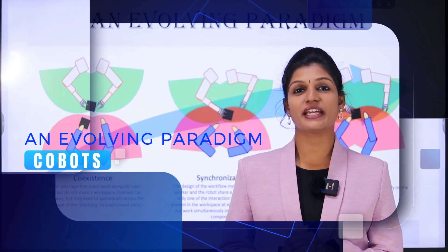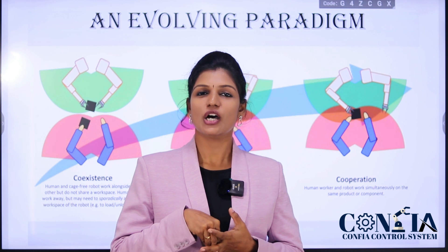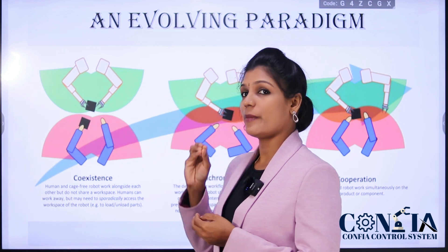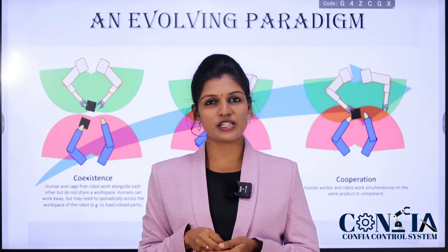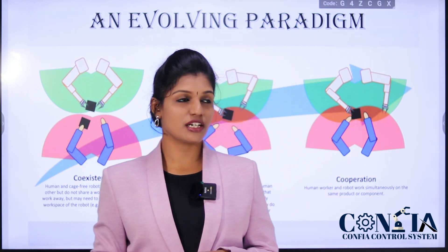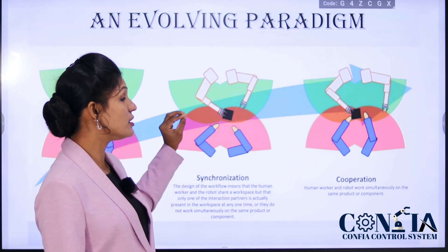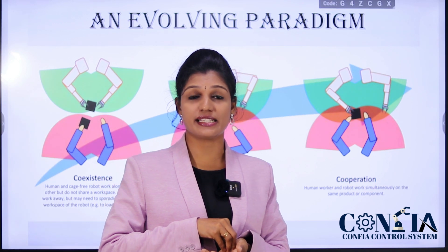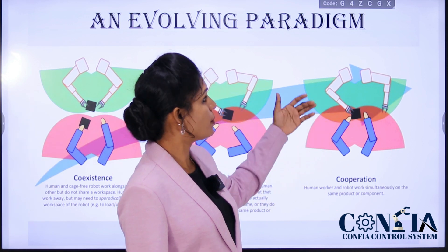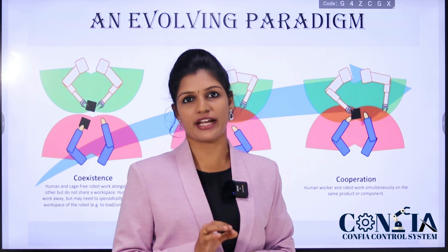Next, we shall see the patterns evolving from cobots. One is coexistence, another is synchronization, and finally cooperation. Coexistence means both the cobot and humans work alongside each other but do not share the workspace — humans may only sporadically access the robot's workspace, for example during loading and unloading. In synchronization, both robot and human share a particular workspace but not simultaneously — either the robot or the human works at a time. In cooperation, both robot and human completely access the workspace simultaneously on a particular product.